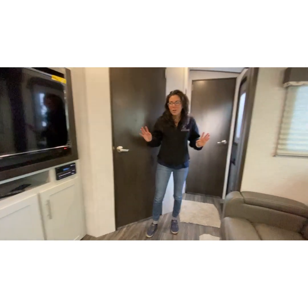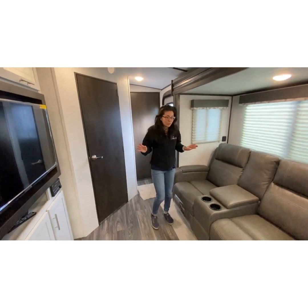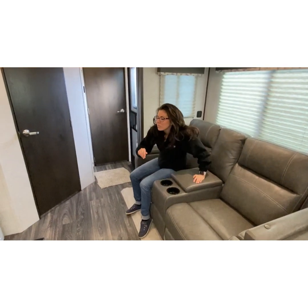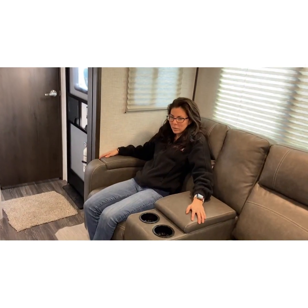Last but not least of the exciting things I've discovered - this is our very first Keystone Bullet. I myself would love this camper. It's comfortable.